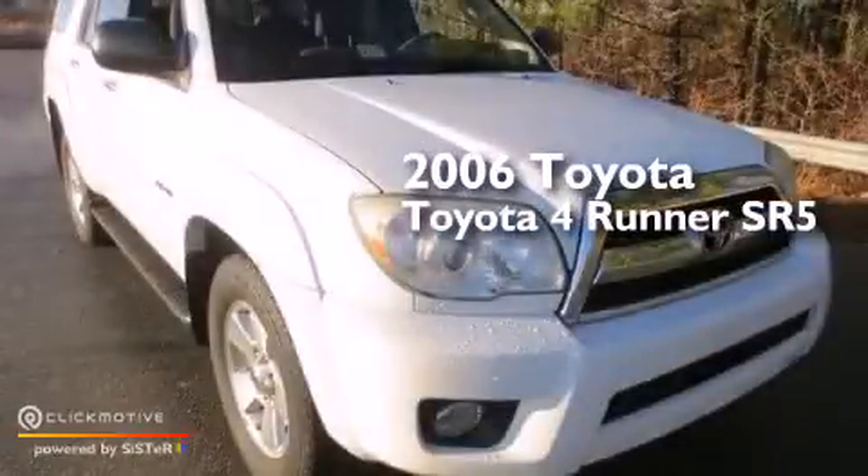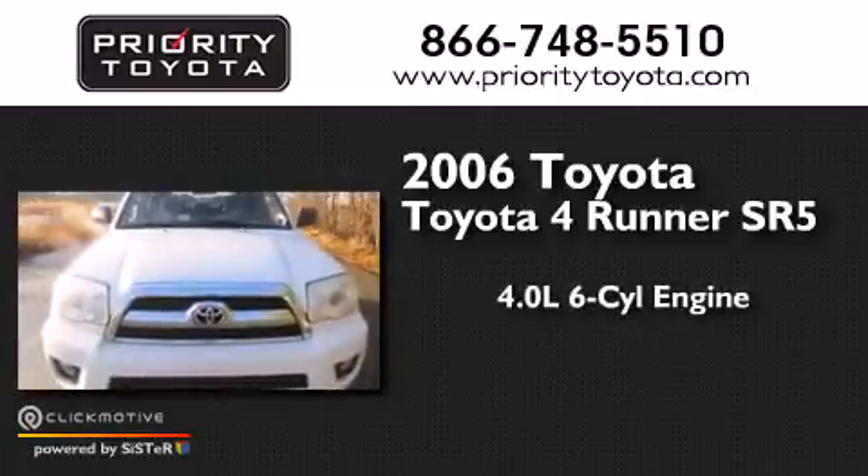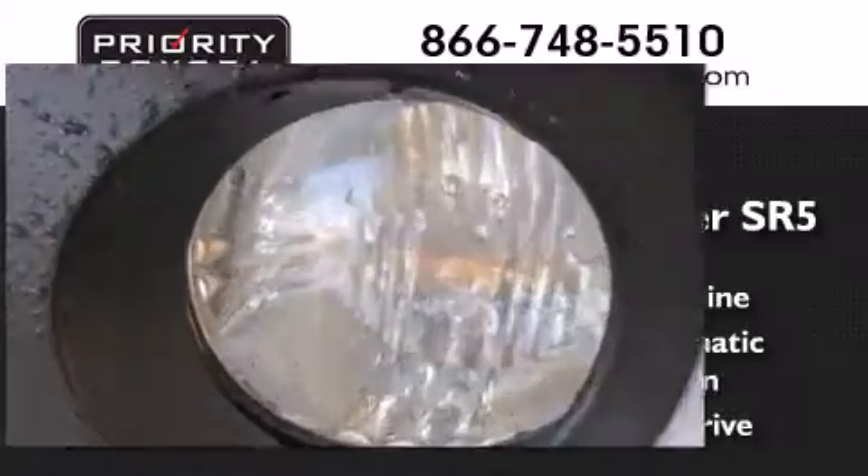This is a 2006 Toyota 4Runner SR5. It has a 4.0-liter six-cylinder engine, a five-speed automatic transmission, and the added capability of four-wheel drive.